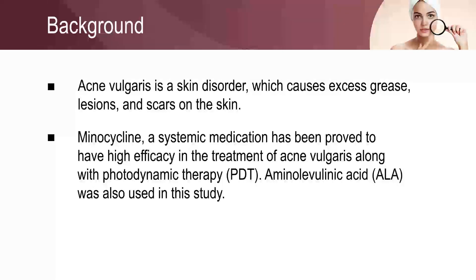Photosensitizers such as aminolevulinic acid, methylaminolevulinate, and indole-3-acetic acid are also used.